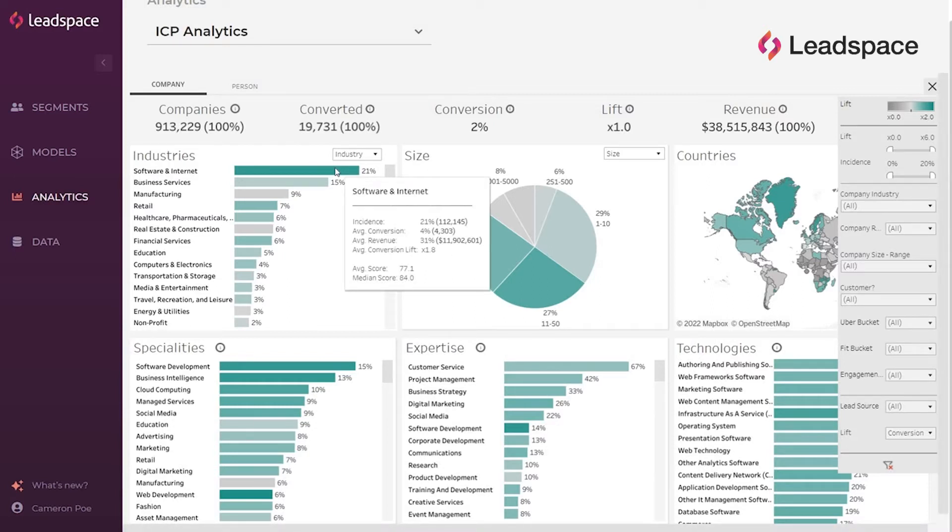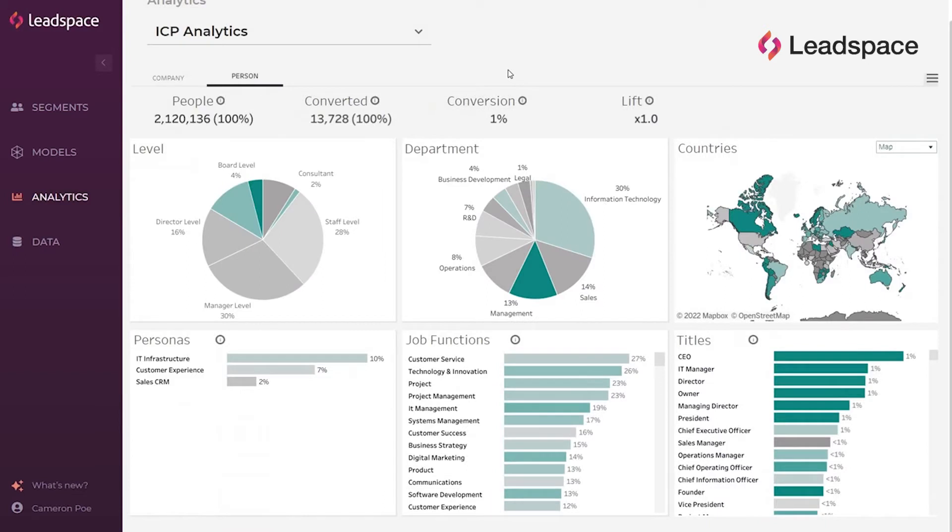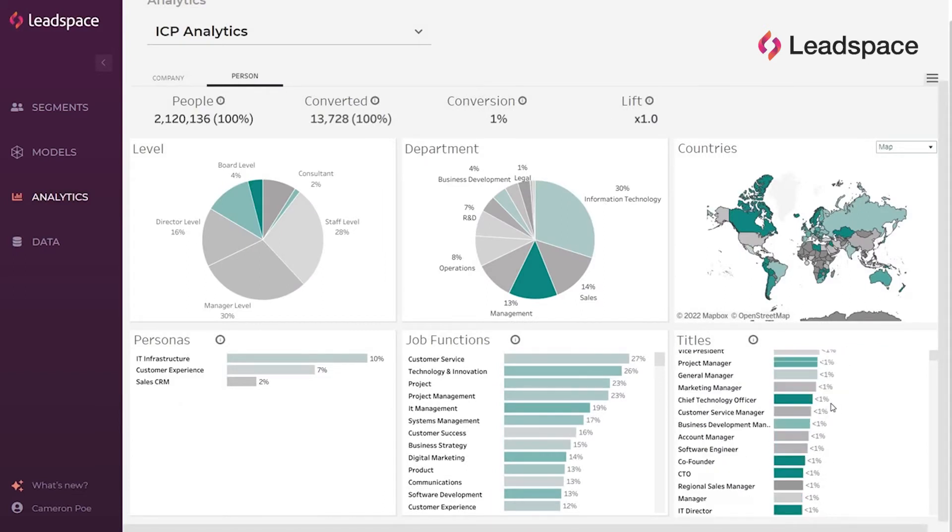We know where we're most successful, and we know where we're not. Whether we're trying to find the right companies or the right people, we know exactly where to look. Say goodbye to hours spent trying to figure out if that vague job title should be included in your audience — Leadspace custom personas have you covered. Take your sales and marketing alignment to the next level: enable sales to build better territories and prioritize their outreach, and enable marketing to craft better campaigns and target the right audiences by giving them both the data and the insights they need.